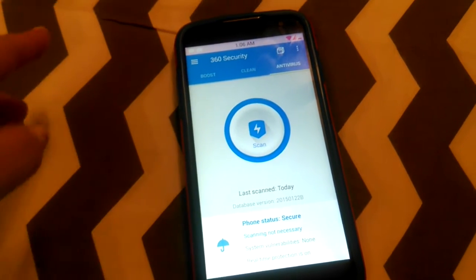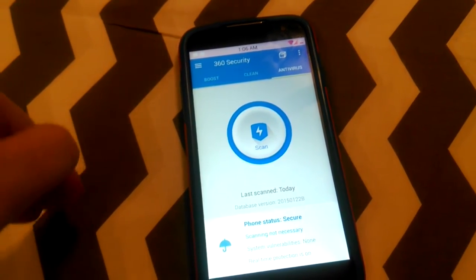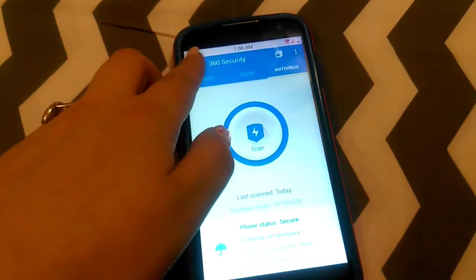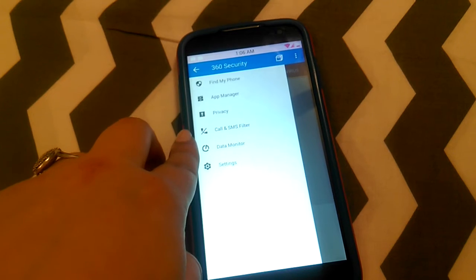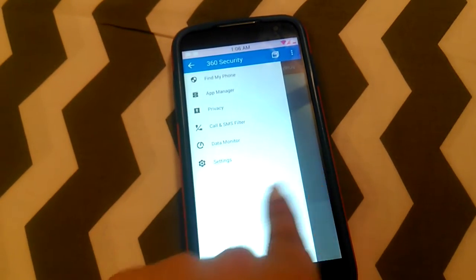It offers a lot of really awesome features, and considering it's free on the Google Play Store, that is awesome. It has a Boost, Clean, and Antivirus, and then also if you click the menu it offers Find My Phone, App Manager, Privacy, Call and SMS Filter, and Data Monitor, which is really good to have.